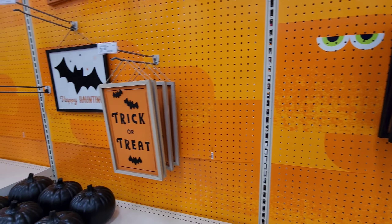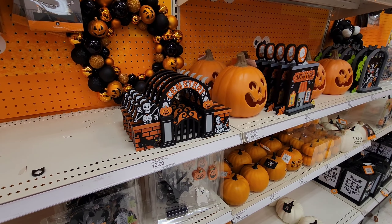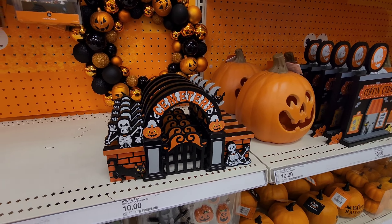Cute little signs — trick-or-treat. They have little scenes you can put on your mantle: there's a cemetery, a 'Coffin Club' like a comedy club, and little skeletons over here playing in a band. That's cute — just set these on your mantle at home.